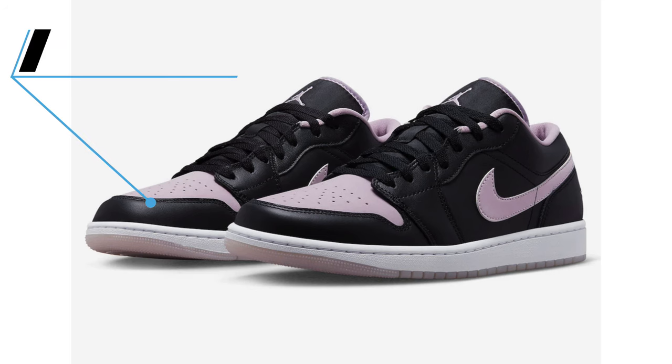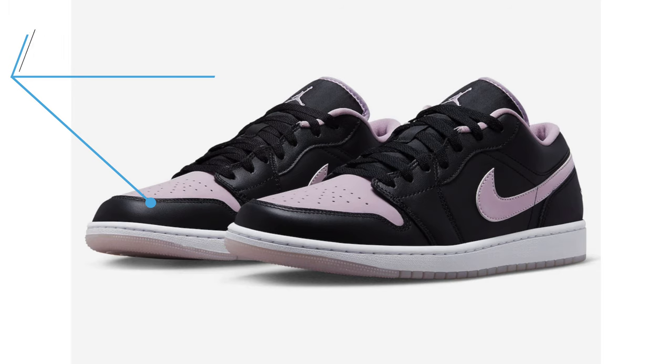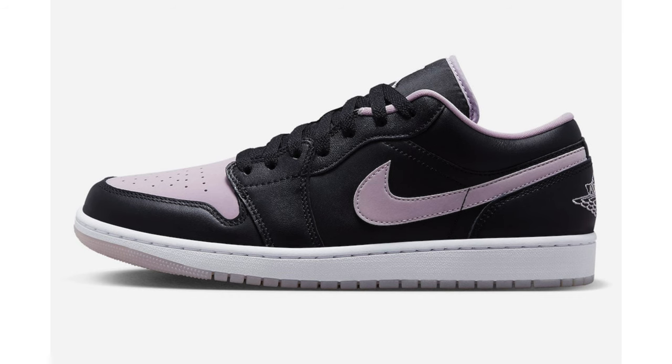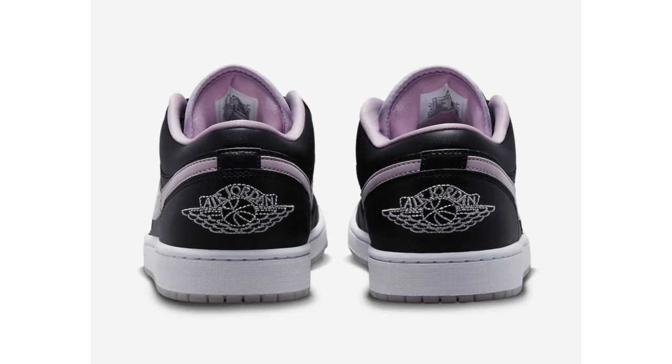We have another Air Jordan 1 Low releasing later this year known as Ice Lilac. It features a black, ice lilac, and white color combination constructed with leather, and mesh on the tongues. The shoe is dressed in mostly black, which also lands on the tongue, laces, and heel. Lilac is placed on the Swoosh and other branding throughout the toe and liner. Finishing the look is a white midsole and semi-translucent rubber outsole. No release date yet, and the retail price will be $120.